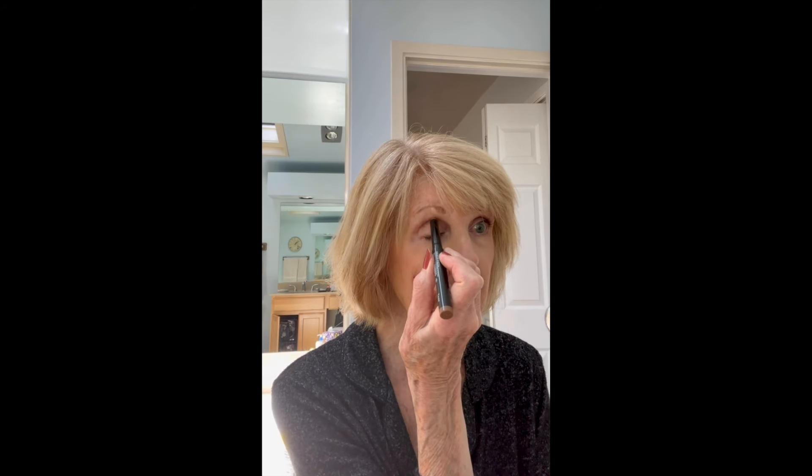I've been using this lighter color, which is Taupe, in the crease of my eye — just putting it in here. It's nice and soft and you're able to smudge it and blend it in, so I just put a brush over it.